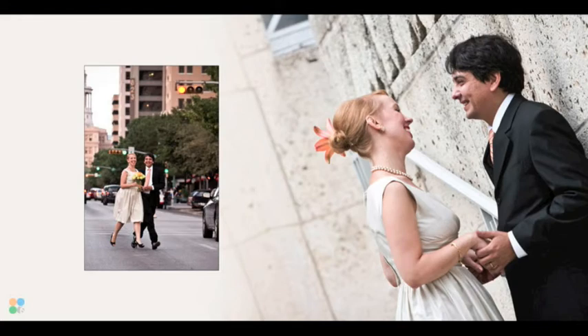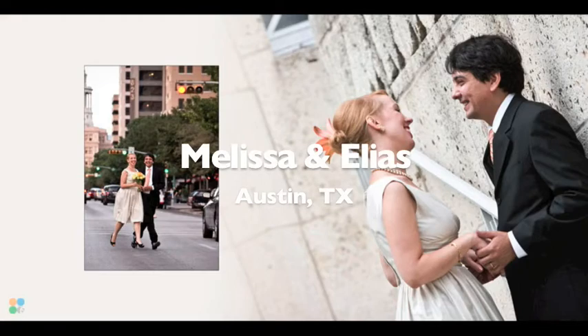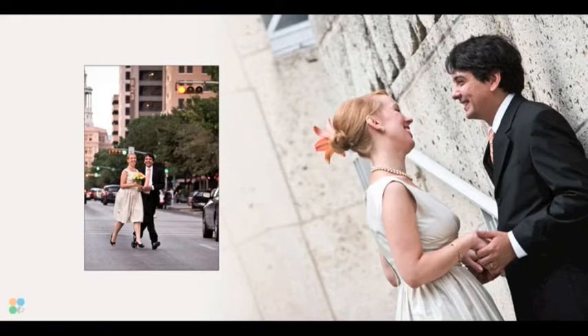Hi everybody. This is Dave Mason from IS Photographic. I want to thank you for joining me. We're going to take a look at Melissa and Elias' wedding album and talk a little bit about its design.